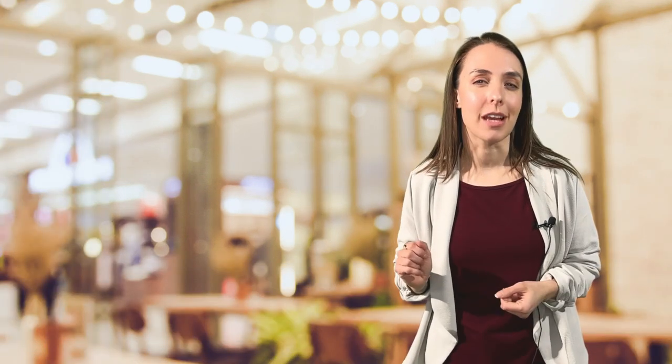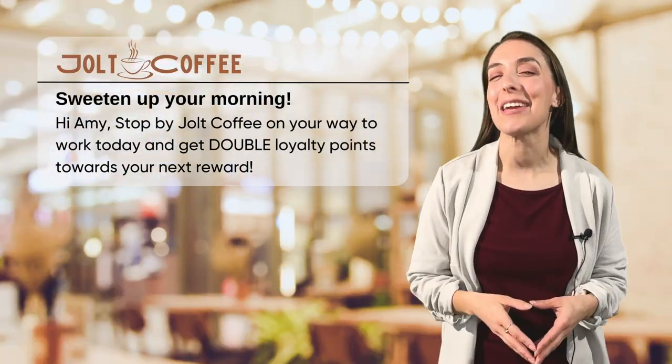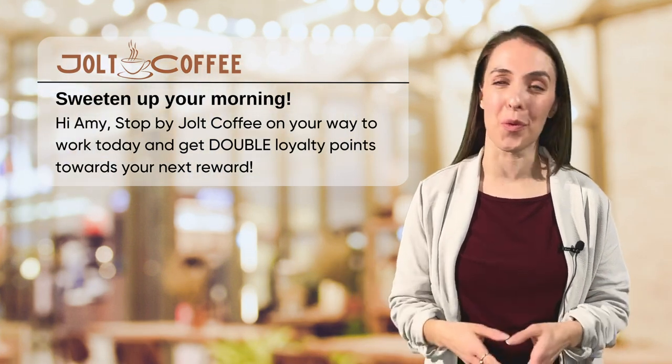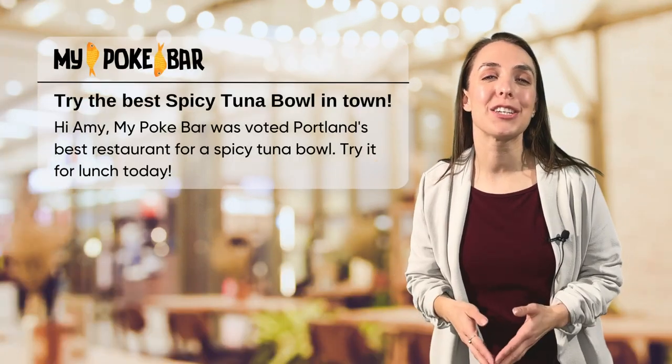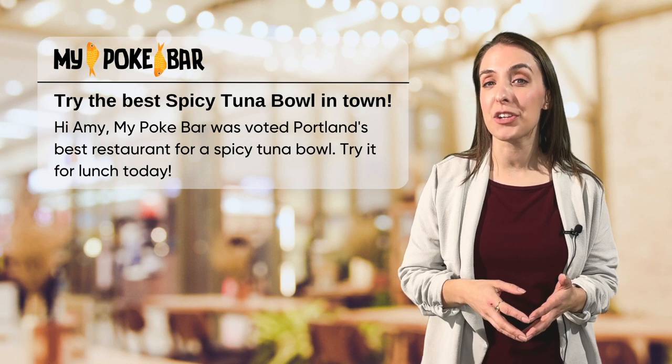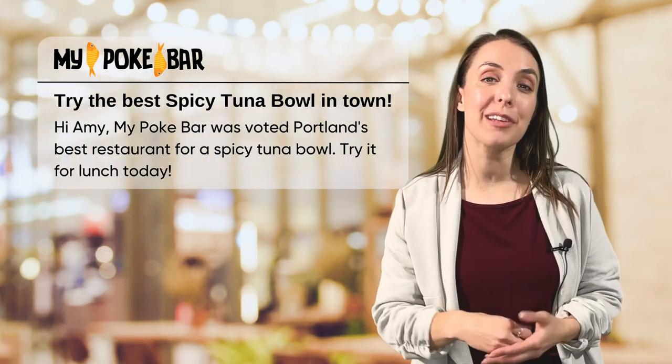So what makes an effective push marketing message? Here are two examples. 'Sweeten up your morning. Hi, Amy — stop by Jolt Coffee on your way to work today and get double loyalty points towards your next reward.' And, 'Try the best spicy tuna bowl in town. Hi, Amy — my poke bar was voted Portland's best restaurant for a spicy tuna bowl. Try it for lunch today.' These messages are effective because they're timely, provide an offer or motivation to stop in, and have a clear call to action.